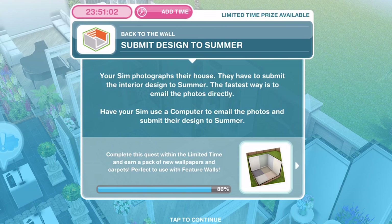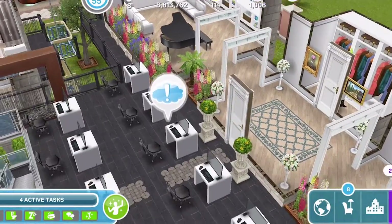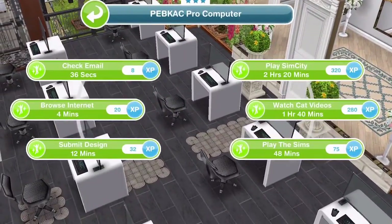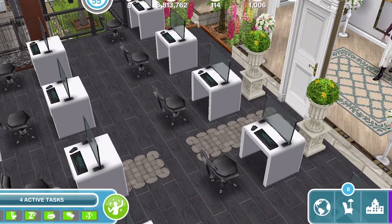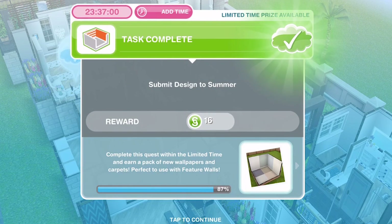Now we need to submit the design to Summer. Your sim has photographed their house and has to submit the interior design to Summer. The fastest way is to email the photos directly. Have your sim use a computer to email the photos and submit their design to Summer. We have a computer — let's click on it and submit design is 12 minutes. We have submitted our design to Summer.